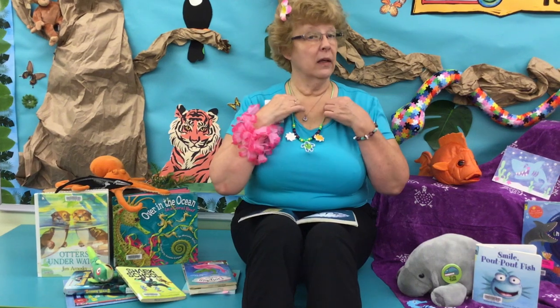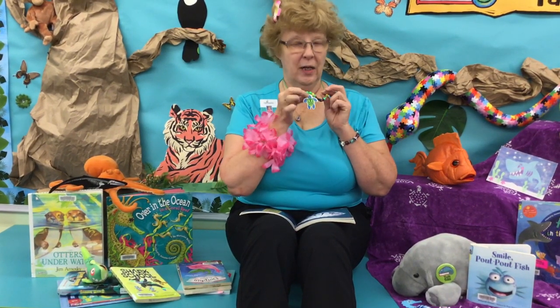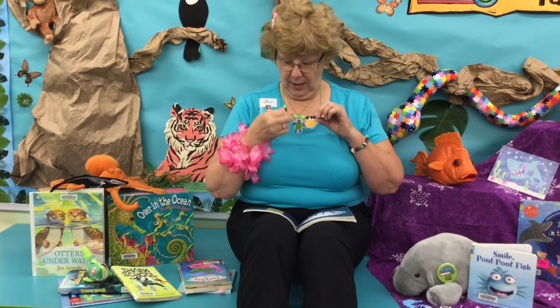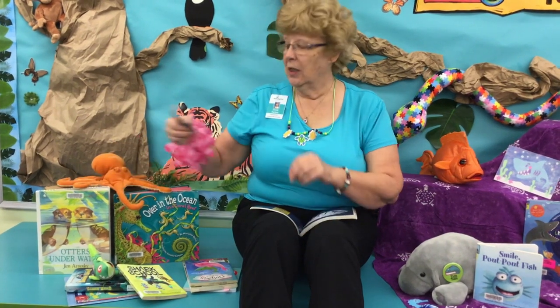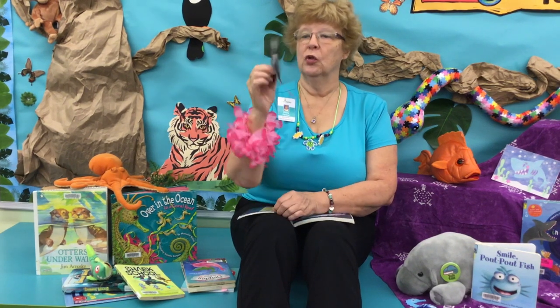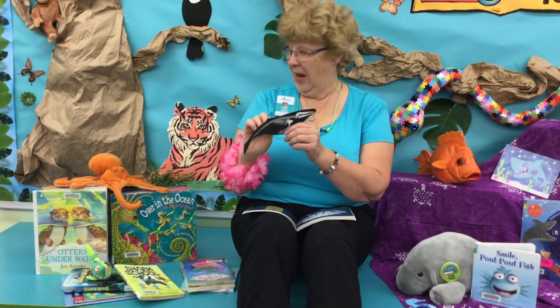Or what about a necklace? That's right, it's a sea turtle. It's beads and little foam shapes — a lot of fun to put together. And if you're into ancient paleo animals from back in prehistoric times, this is a scratch art sea creature that you can make.